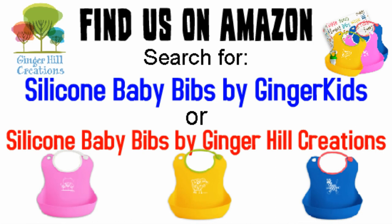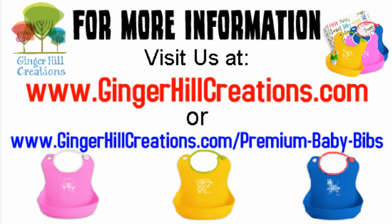Find us on Amazon. Search for Silicon Baby Bibs by Ginger Kids or Ginger Hill Creations for more information. Visit us at www.gingerhillcreations.com or gingerhillcreations.com/premium-baby-bibs.